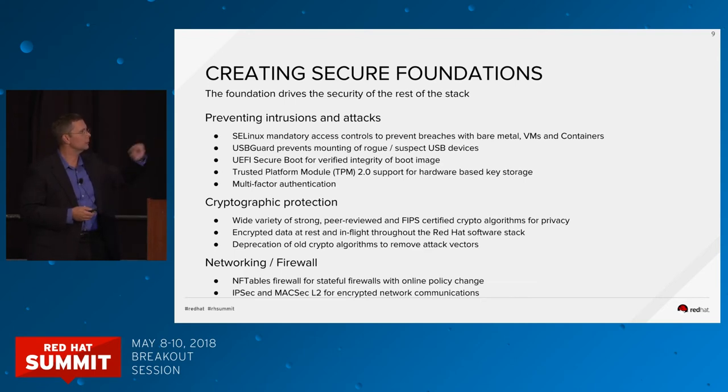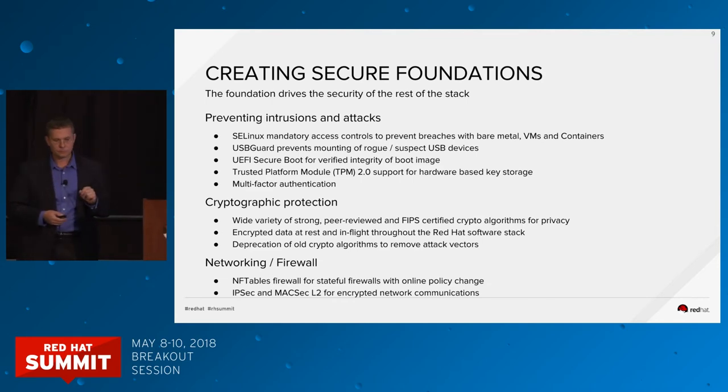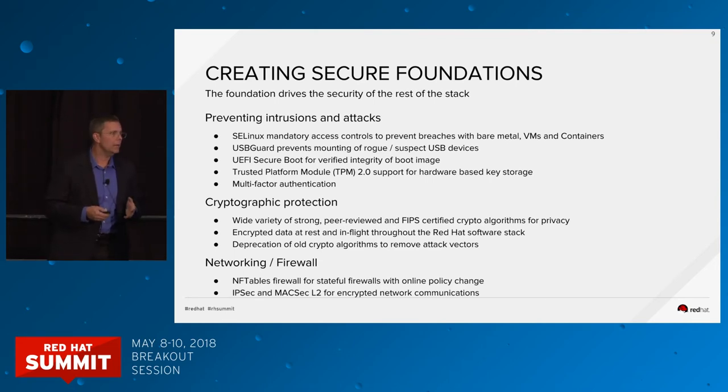Starting in RHEL 7.5, we've now added full support for Trusted Platform Modules version 2.0. This is an integrated hardware security module that most of you already have in your systems — almost any modern server appliance based on Intel already has TPM support built in. We're going to be looking at exploiting that for other functionality in the future, but as of today the full API and full support is there for you. Let's move on to cryptography.